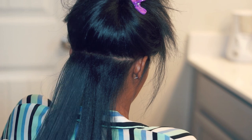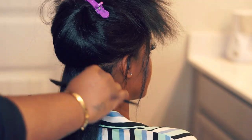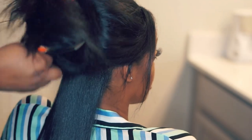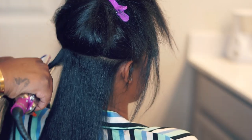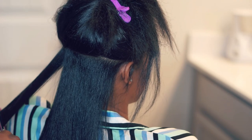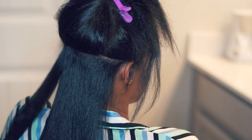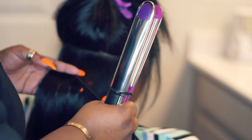Fecesa has been wearing her hair in a lot of braids, protective styles, and natural styles lately. This is the first time — especially since she wrapped on set of her show — that she's gotten her hair pressed, so hopefully it looks good, but we're definitely probably going to have a little work to do.